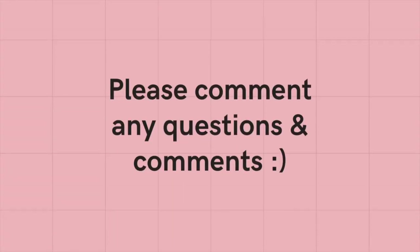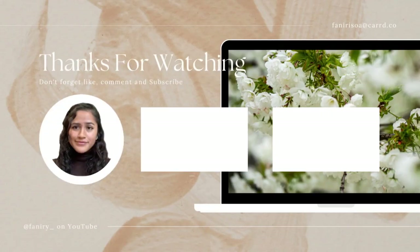Please comment down below if you have any questions, comments, or if you have been a medical student here and want to contribute more to the video topic. Thanks for watching — we'll see you then. Bye!